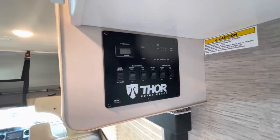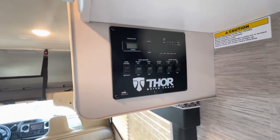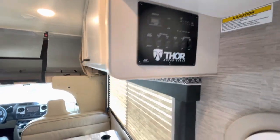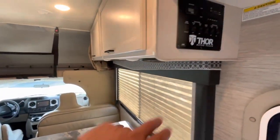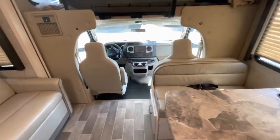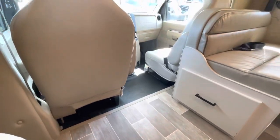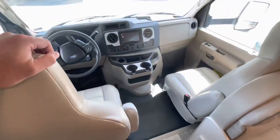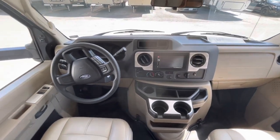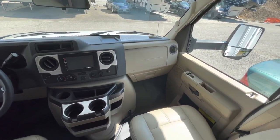You've got the controls in your convenience area — control your slide, your awning, your generator, and check your holding tanks, all in one location. They also show the tank heaters there. Up front in your driver and passenger area, you've got cup holders, your backup and side cameras on the monitor, and a very nice clean dash area.